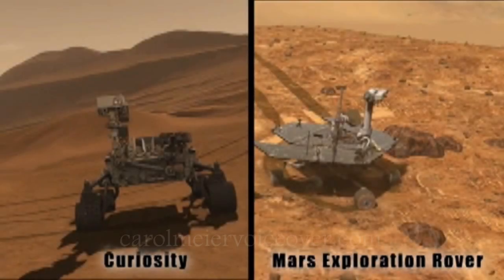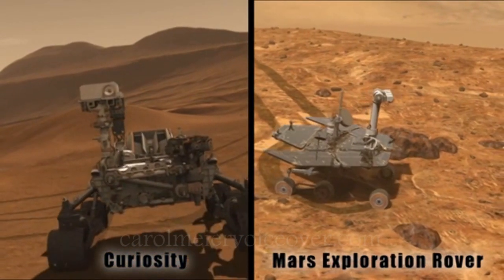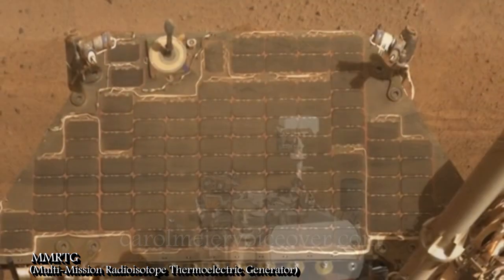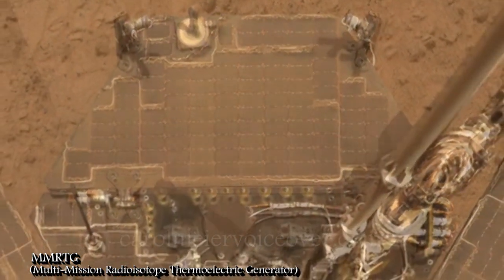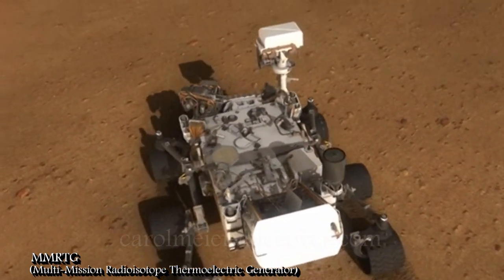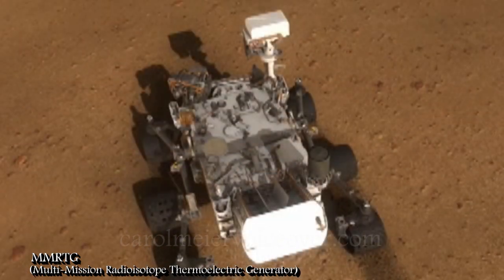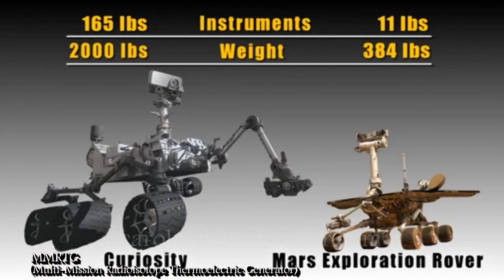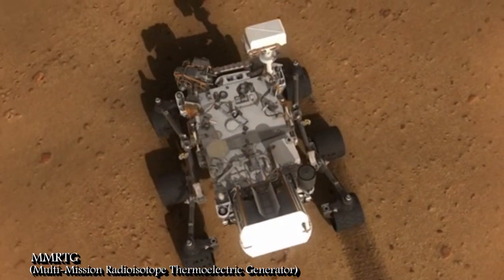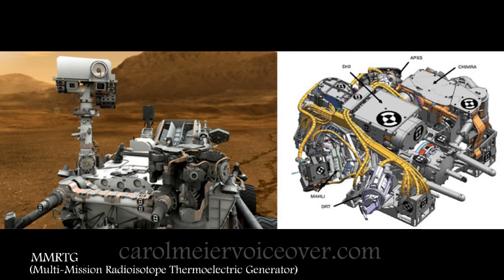A lot of people wonder why the Curiosity rover doesn't have any solar panels like Spirit and Opportunity. Spirit and Opportunity often found themselves short on power as dust settled on the solar panels, especially during the short days of winter. NASA needed a good, strong, reliable source of power to keep Curiosity going for two years on Mars. Curiosity is two times bigger, five times heavier, and has fifteen times the weight of scientific equipment as Spirit and Opportunity. Samples collected while roving over the Martian surface are delivered to sophisticated and power-hungry analytical laboratories on board.